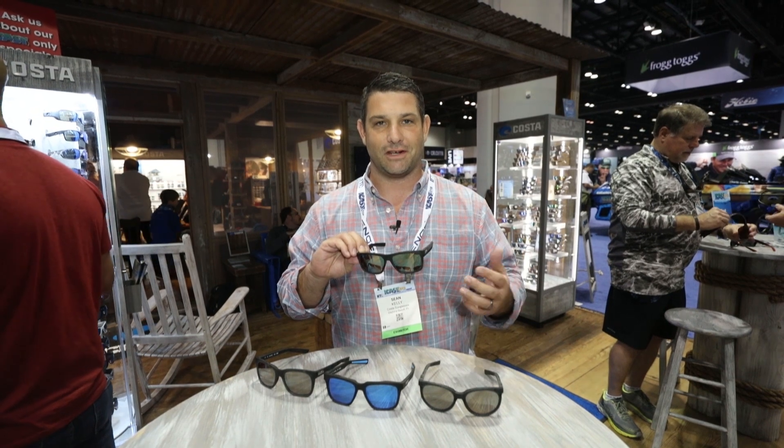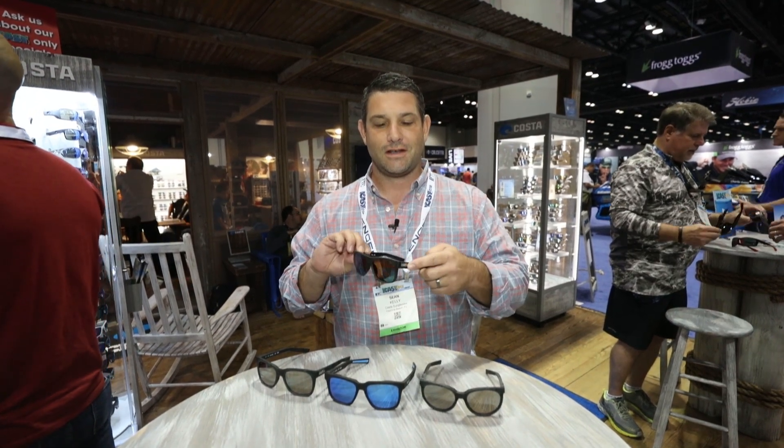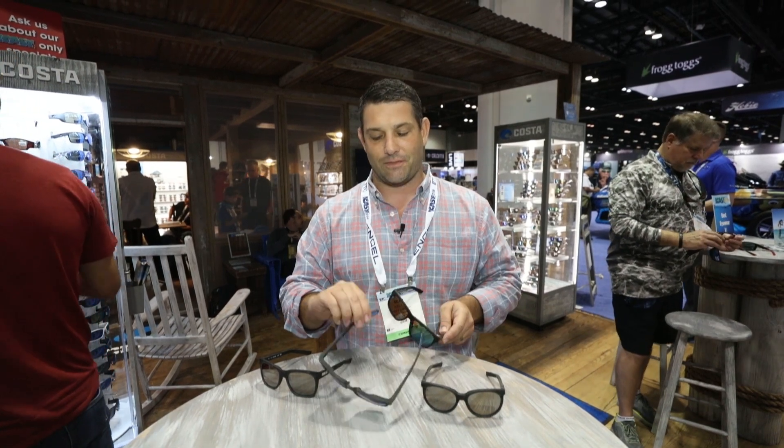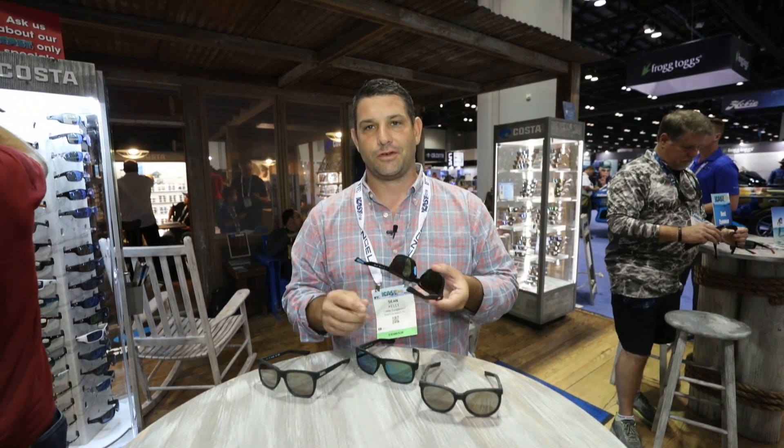The glass is made from sand, a recycled material. The frames from fishing nets, aluminum logo plaques, stainless steel hinges, and shoe foam for the rubber.